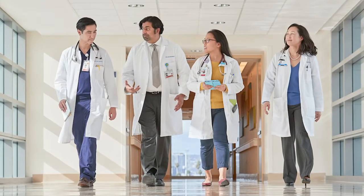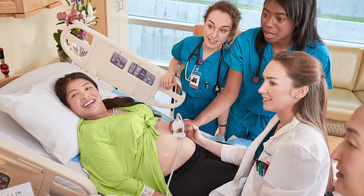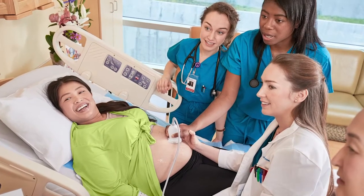We have assembled a diverse group of faculty members who are content experts as well as experienced educators. They are working together with their colleagues in the other departments to develop a curriculum that is seamlessly integrated.